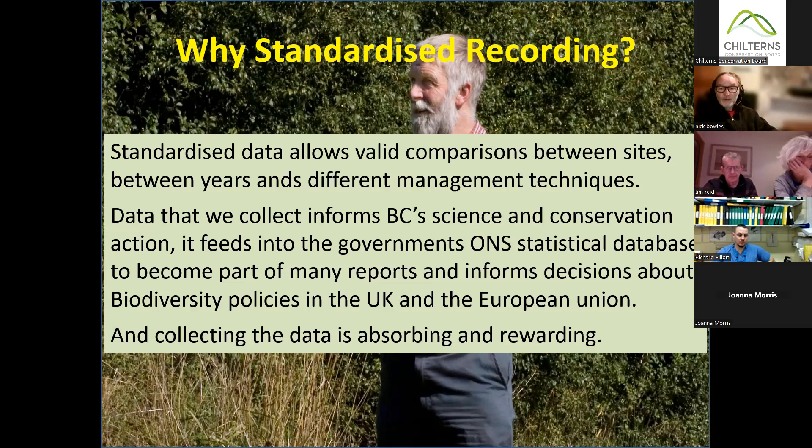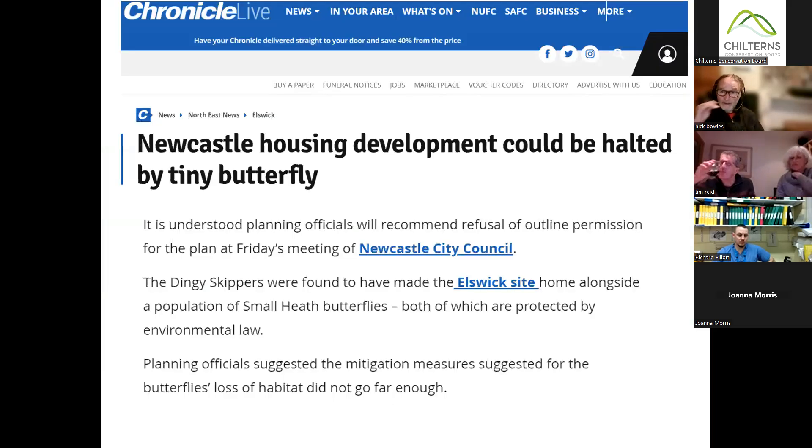If we say to them it looks like doing a certain thing with hedgerows helps, they adopt that as a policy. And I'm not joking — it really does have that effect. So not only is going out and collecting this data quite good fun, it's rewarding for us and for all sorts of other people because the data is actually used.